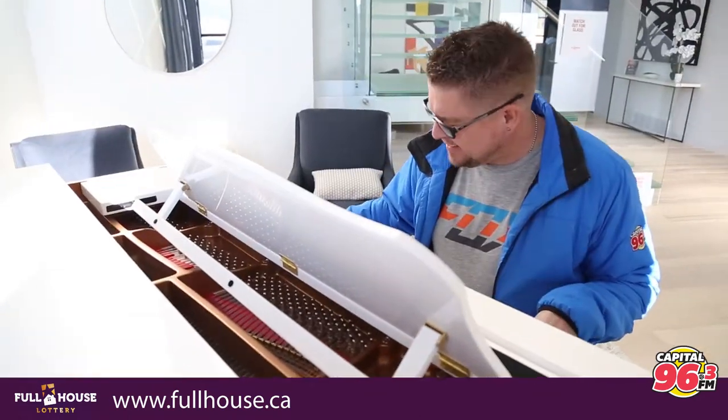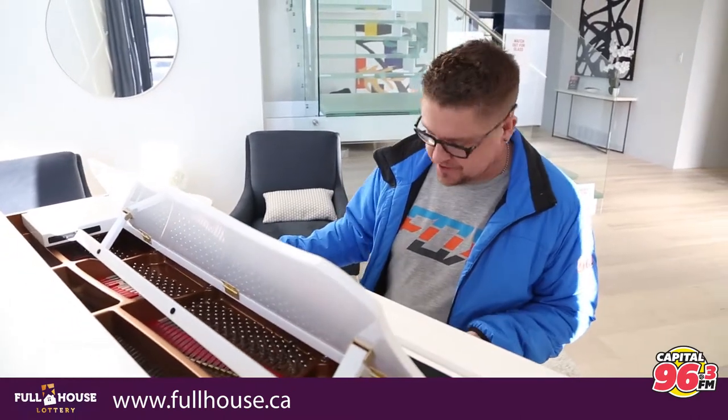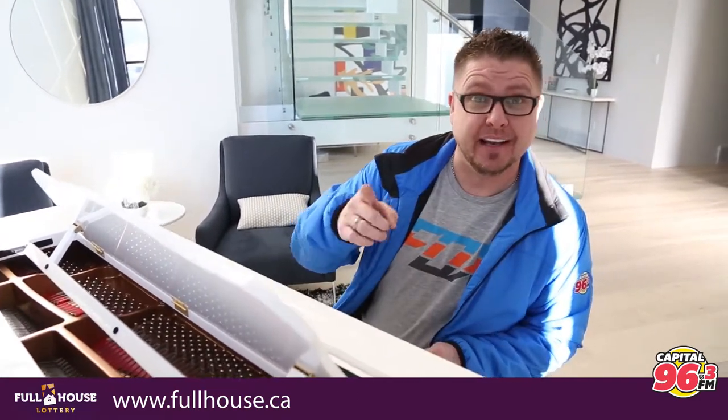Head to fullhouse.ca, buy a ticket today, and support the University Hospital Foundation and the Royal Alexandra Hospital Foundation. You'll find them online at fullhouse.ca. Get your tickets and get them quick — good luck!